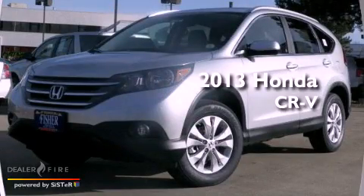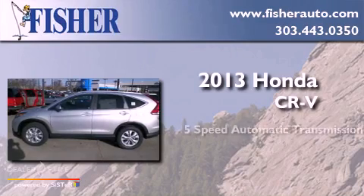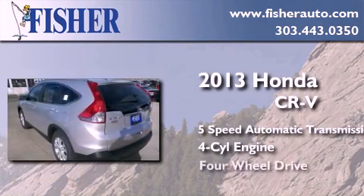This is a brand new 2013 Honda CR-V. This crossover has a 5-speed automatic transmission, a 4-cylinder engine, and 4-wheel drive.